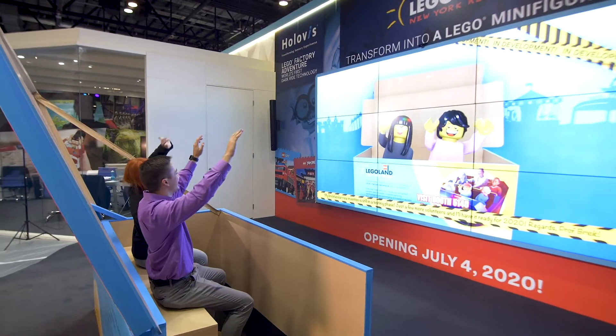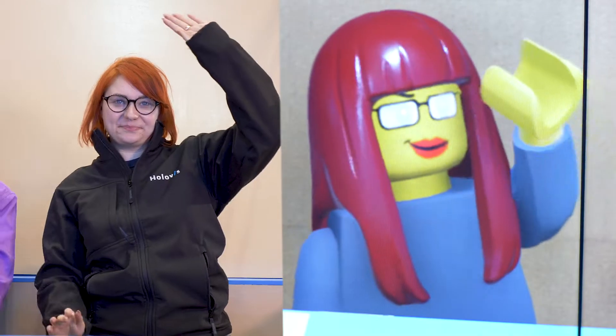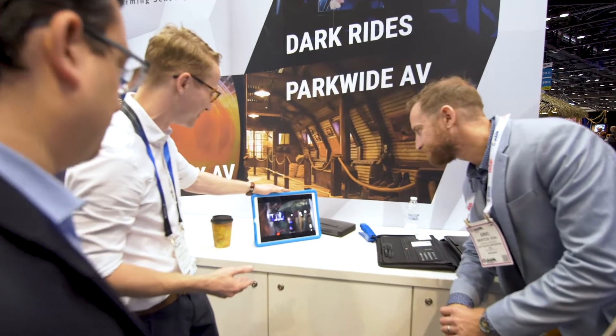In real time we're transforming them into a life-size Lego minifigure that then comes to life and mimics their gestures while they're in the scene. The Lego minifigure moment is created using Holotrack, our proprietary software ecosystem that's designed and developed to connect all elements of a themed entertainment space.